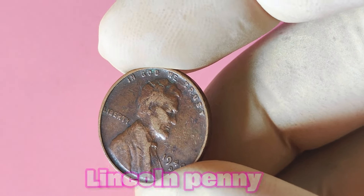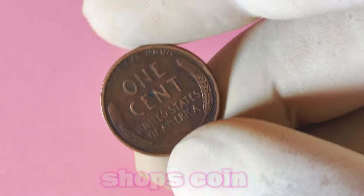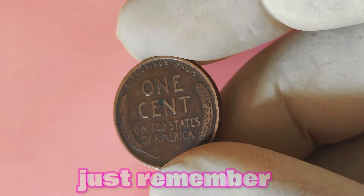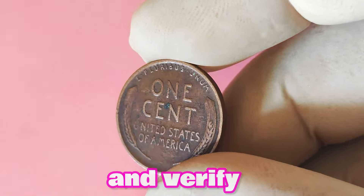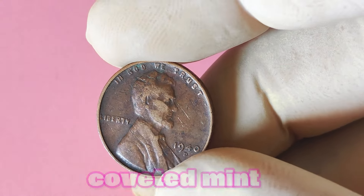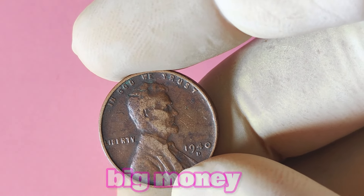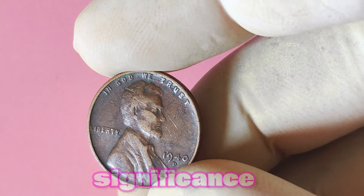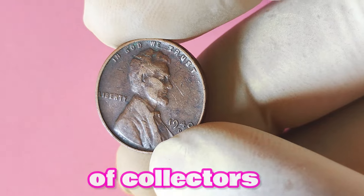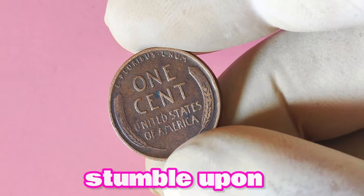If you're on the hunt for a 1940 D Lincoln penny to add to your collection, there are a few places you can look. Local coin shops, coin shows, and online auction sites like eBay are great sources for finding rare coins. Just remember to do your due diligence and verify the authenticity of the coin before making a purchase. In conclusion, the 1940 D Lincoln penny is a fascinating piece of numismatic history that can potentially be worth a lot of big money.